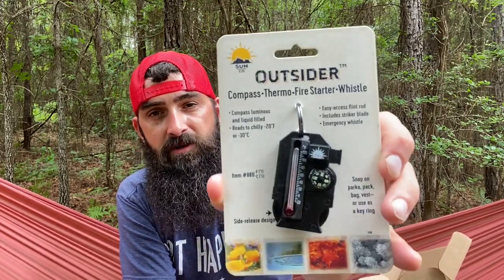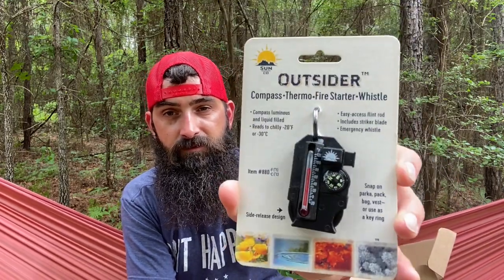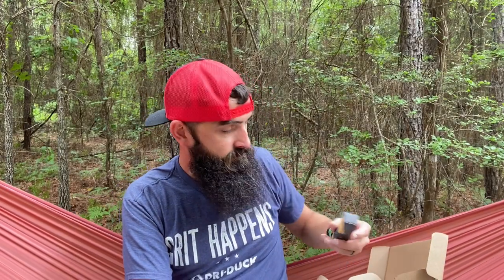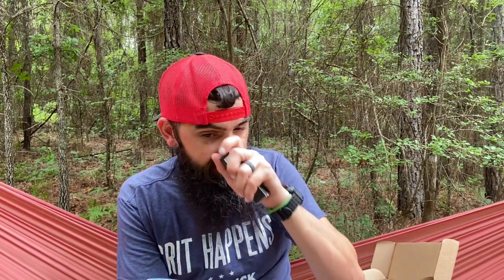Next is the Outsider — a compass, thermometer, fire starter, and whistle all on a keychain. You can snap it on a jacket, pack, bag, or vest, or use it as a keyring. It's a four-in-one survival tool: an easy-to-read compass, survival whistle, cushion-mounted thermometer, and a flint rod with striker for starting fires. The metal parts can even detach for the most precise compass reading. Pretty cool little tool.